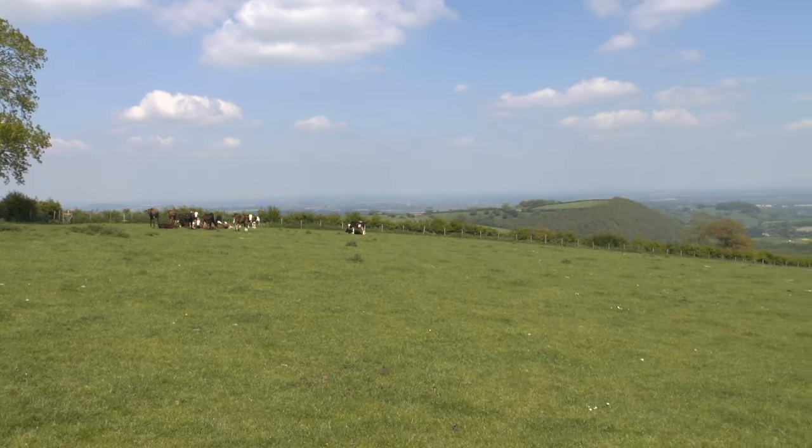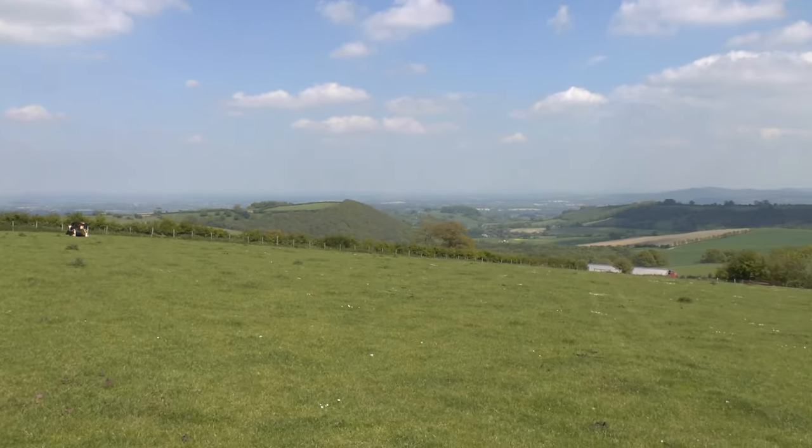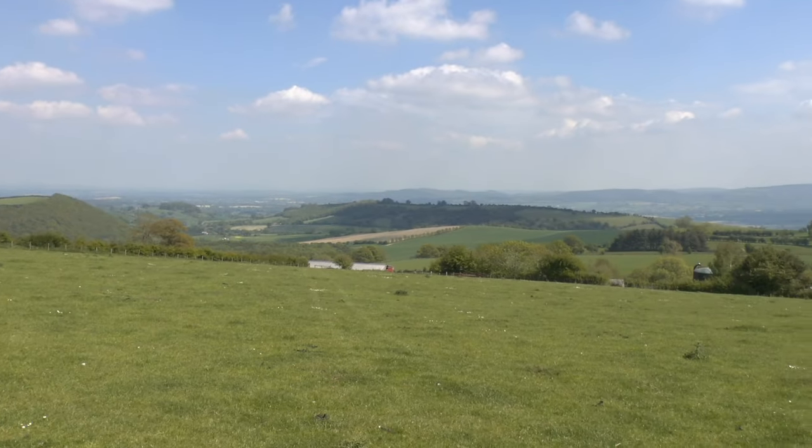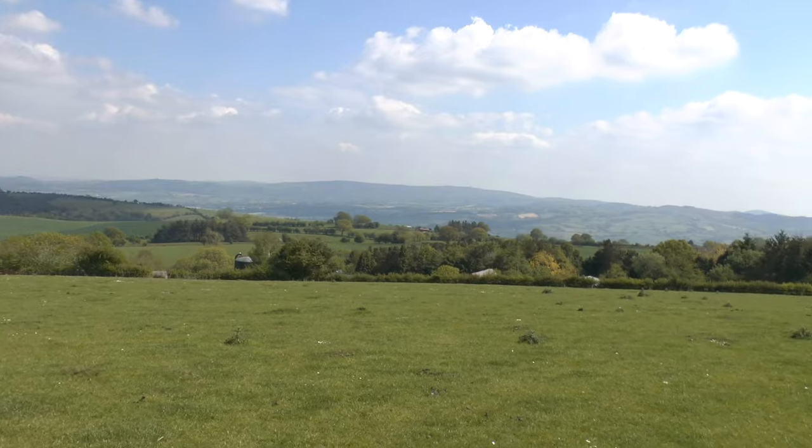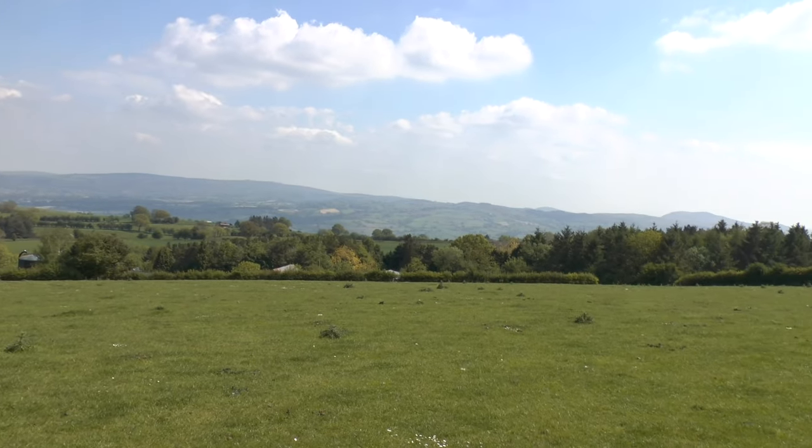Hello and welcome to Shropshire. This beautiful county is the birthplace of some notable people, such as naturalist Charles Darwin, presenter Susie Perry, and England goalkeeper Joe Hart.